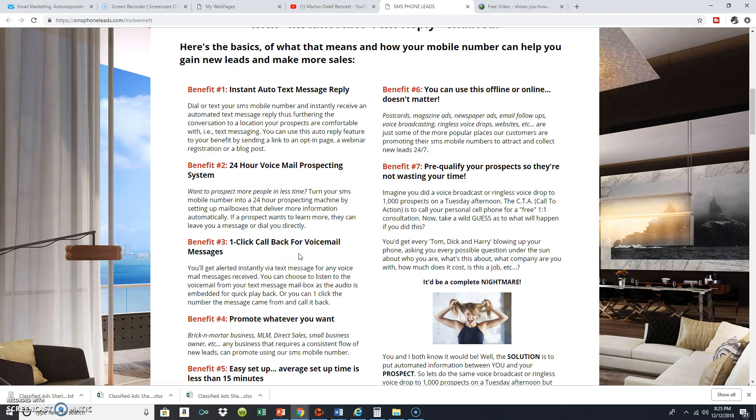What I didn't cover is the click callback for voice messages. I told you I was going to set my system up a certain way, but you don't have to do it that way — you could set it up so it has multiple features built inside. You could be a person that works in a car dealership, in real estate, or has their own beauty salon or barbershop — it really doesn't matter. You can use this both online and offline, on classified ads, business cards, and flyers. You activate the features you want inside the system, and that's what's so cool about it — it pre-qualifies your prospects so you're not wasting your time.